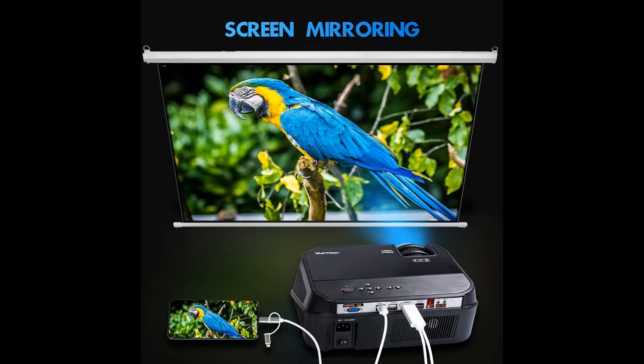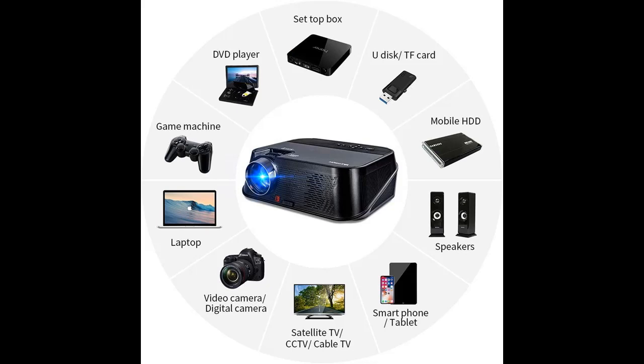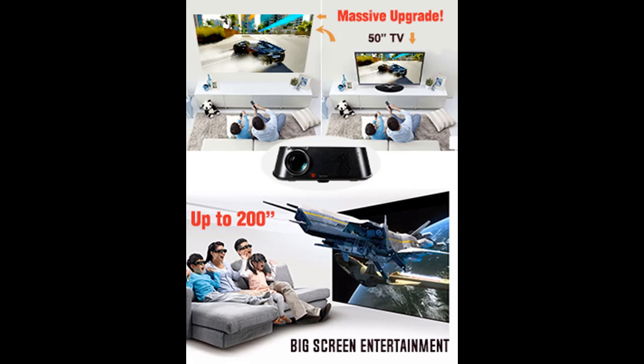It will bring you a shocking movie experience. Native 1280x800 resolution, updated multi-optical glass lenses, and an improved LED light source can deliver up to 90% intensity image with a 3000-to-1 contrast ratio, making it stand out as one of the best HD projectors on the market.